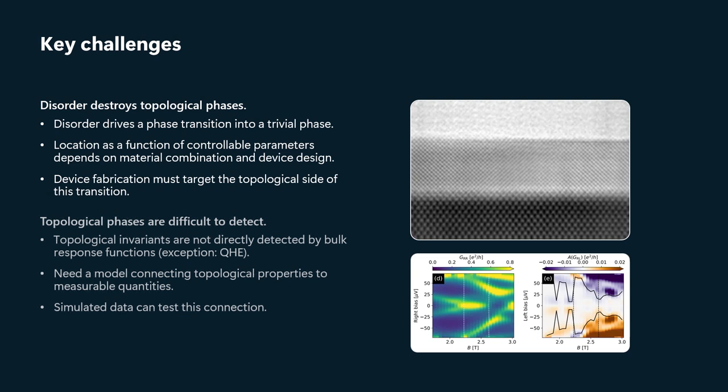The second problem is that even if we do manage to solve the disorder problem, it's difficult to detect topological phases. Generally speaking, the fractional quantum Hall effect, which is the best known topological phase, is the exception that proves the rule — there, there's a bulk invariant transport property that is a topological invariant.